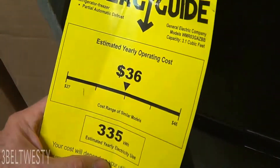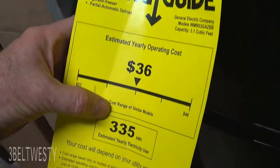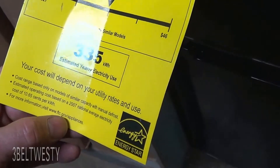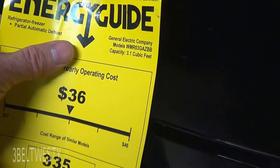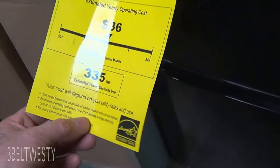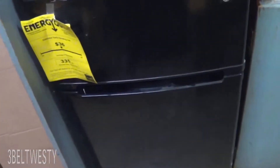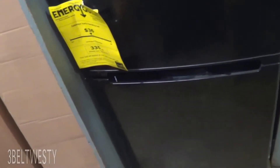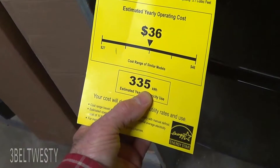This dorm fridge unit has a refrigerator and freezer, built I want to say about 40 years ago — rated 335 kilowatt hours per year for 3.1 cubic feet. It's probably not Energy Star efficient anymore. I bought this in 2008. I also have one at the house with the same kilowatt hours.